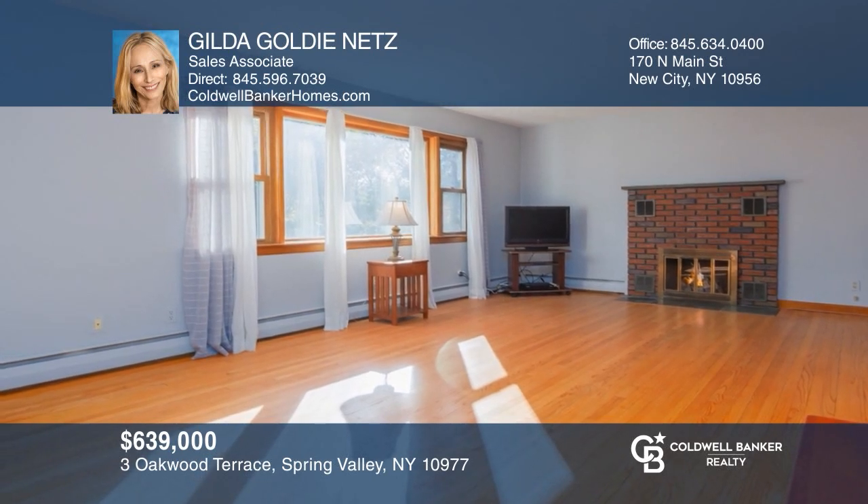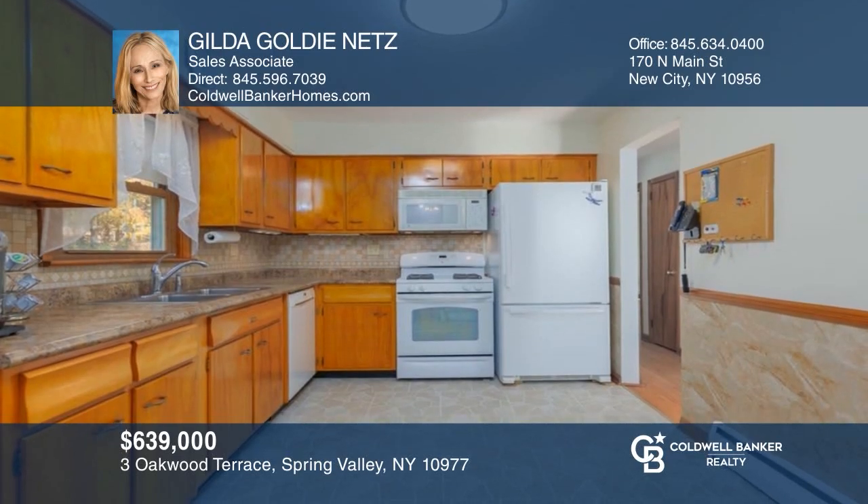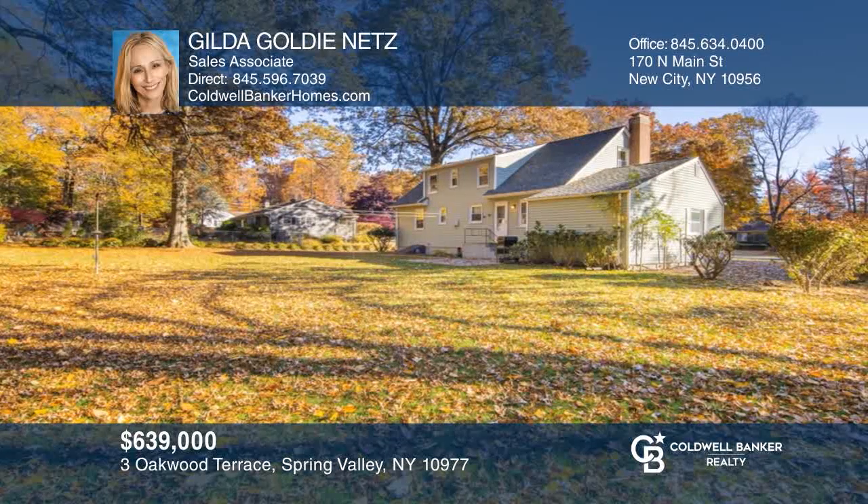This gem of a home is meticulously maintained and move-in ready, and offers gleaming hardwood floors and a walkout basement. Make your dream home a reality by calling Gilda Goldie Nuts.